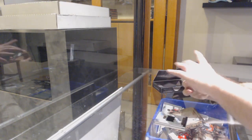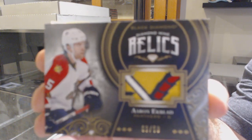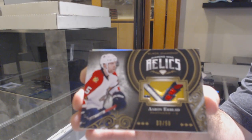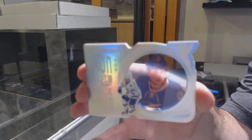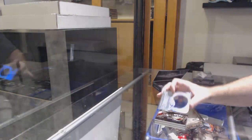For the Panthers, numbered up 50 Diamond Mine Relics patch of Aaron Ekblad — that's a pretty sexy patch. And we've got a Run for the Cup for the Tampa Bay Lightning, $99, Kucherov.